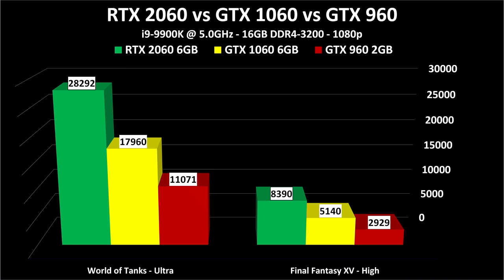Next up: World of Tanks and Final Fantasy XV. The benchmarks from each company give a total score rather than frame rate. These are free to download — you don't have to own the games. Higher is better. The 760 wasn't included here because the previous chart told that story. Here you can see the performance progression between the 960, 1060, and 2060. To be completely blunt, you get what you pay for — you want more performance, spend more money. You don't need a 2060 to play these games, but it makes for a very nice experience.